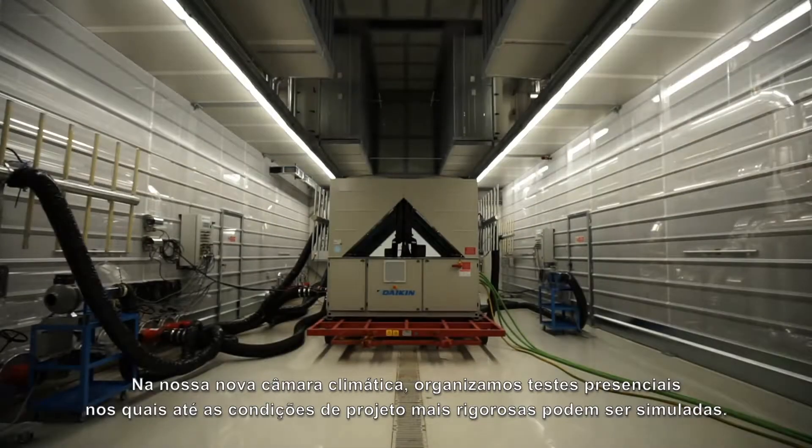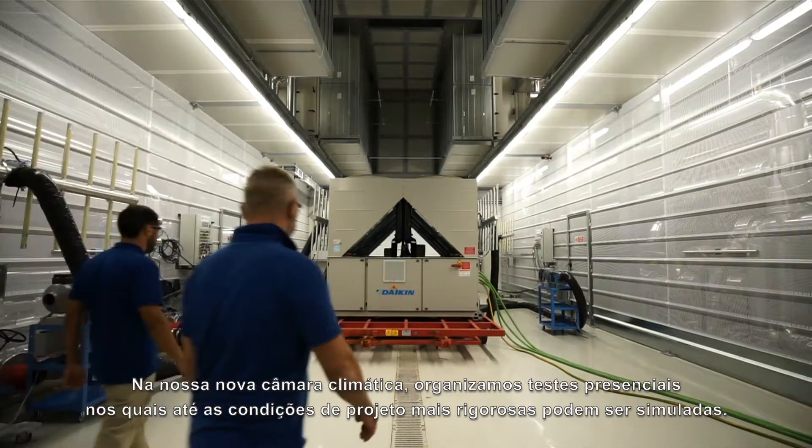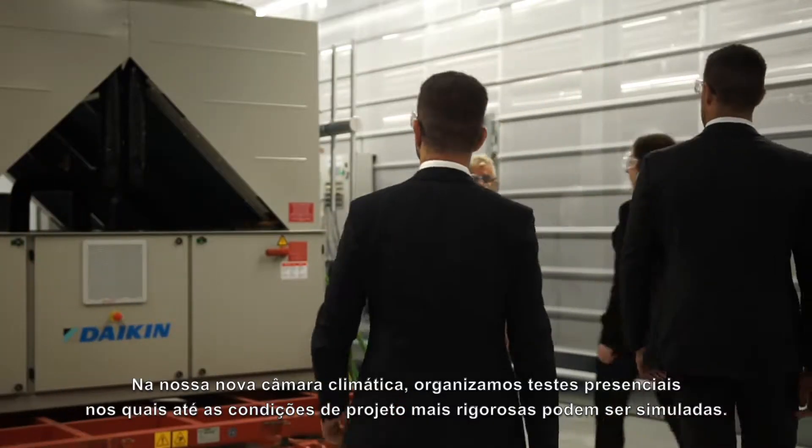In our new climatic chamber, we organize witness tests, where even the toughest design conditions can be simulated.